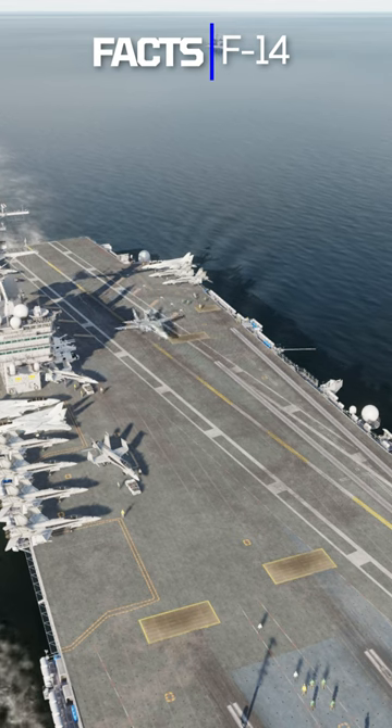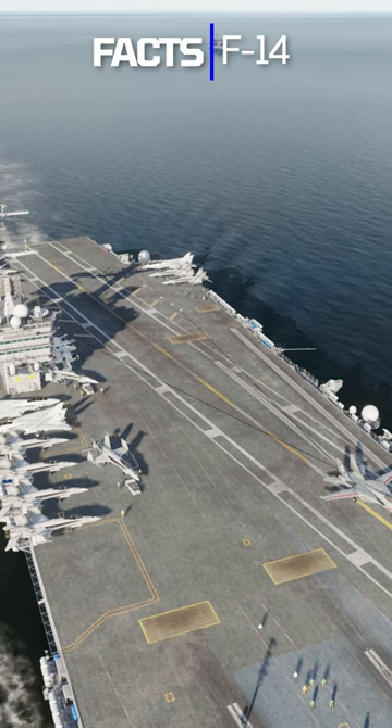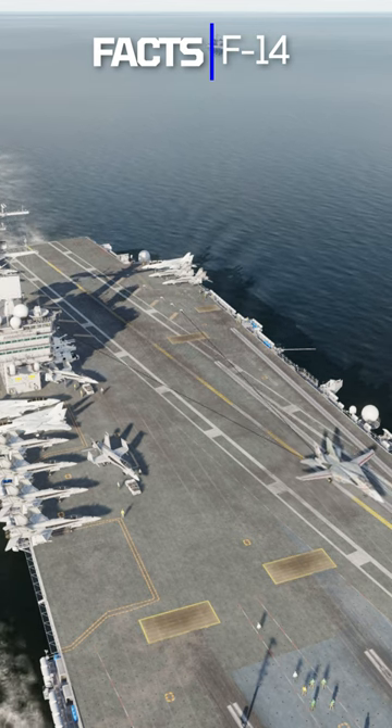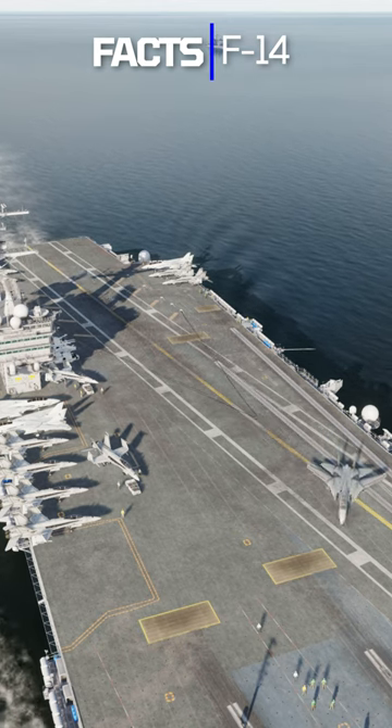The F-14's ejection seats were designed to safely eject both the pilot and RIO in case of an emergency. The F-14 also had a crew escape module that could be used to safely eject both crew members at high altitude or high speed.